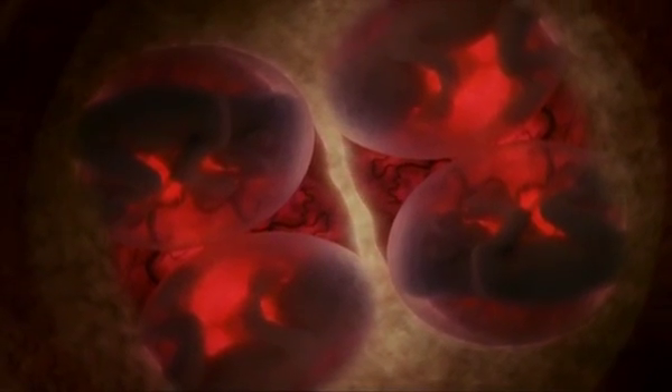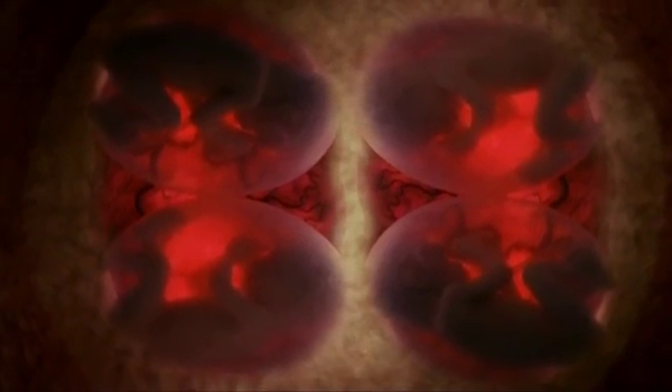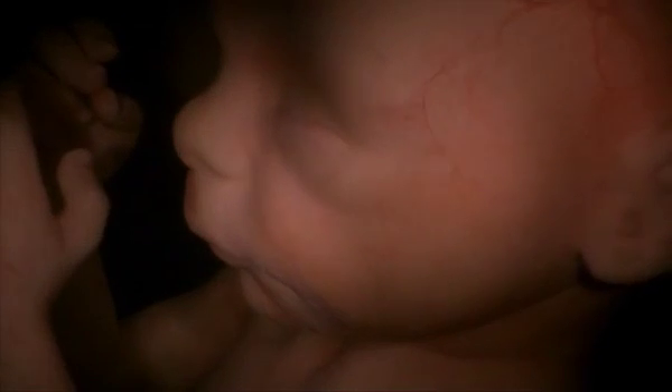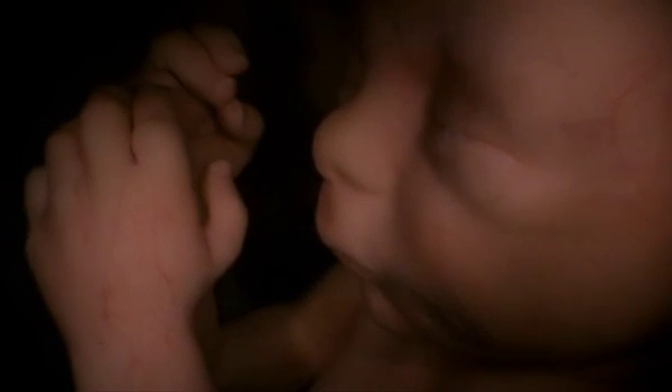20 weeks into gestation, the fetuses are about seven and a half inches long — small enough to cradle in the palm of their mother's hand. They can't open their eyes yet, but the main structure of the eyeball is complete. The iris, which controls the amount of light that enters the eye, is forming, but the pupil doesn't appear until closer to birth.